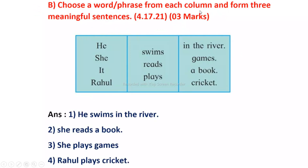Choose a word or phrase from each column and form three meaningful sentences. He swims in the river, she reads a book, she plays games, Rahul plays cricket.